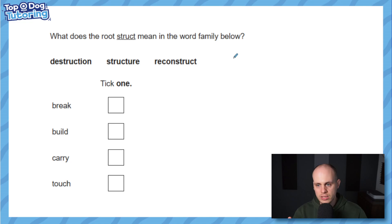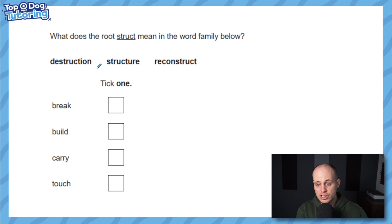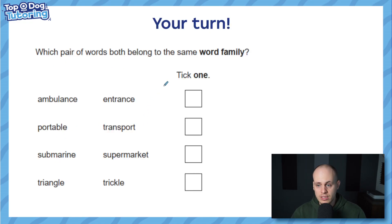Another one exactly the same: what does the root word 'struct' mean in this family? Destruction is about destroying something, structure is about a building, deconstruct means it's already been built, and reconstruct means to rebuild. All of these relate to building — you can't destroy something that hasn't been built. There's a good trap here because 'destruction' links you to 'break', but 'build' is actually the root word for all of them.